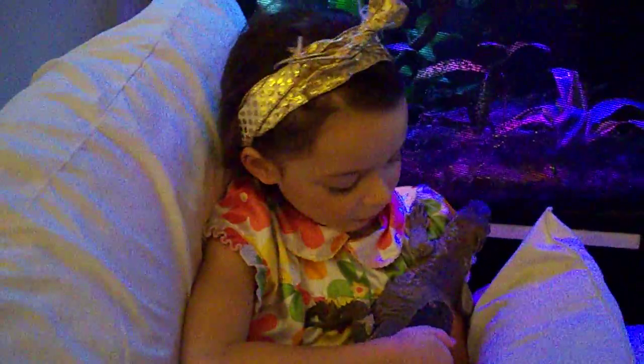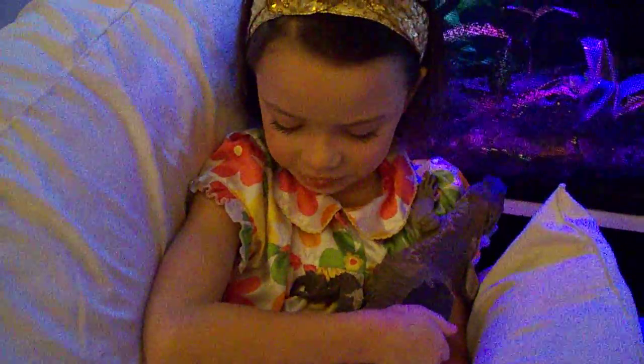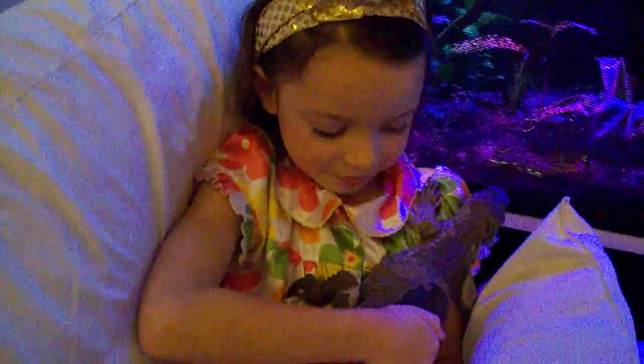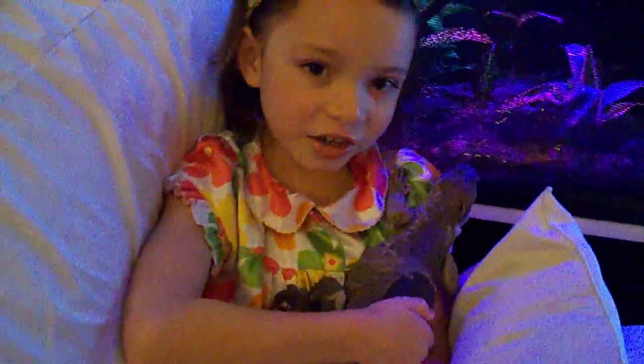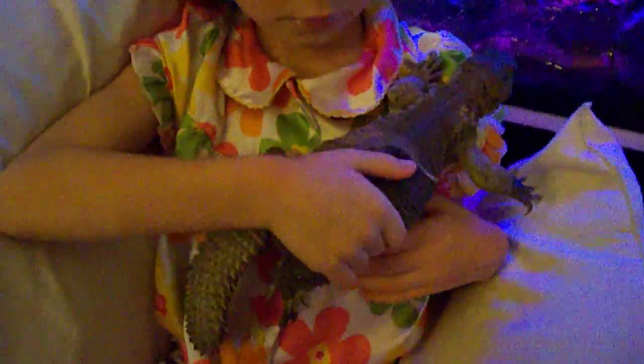Hi, Olivia. Which one of your animals are you going to teach us about today? The Egyptian Uromastyx. Can you show us your Egyptian Uromastyx? Yes, he's right here. Can you hold him up for us? Sure.